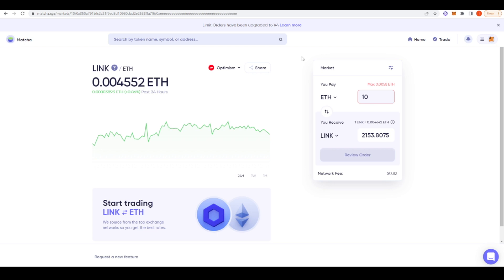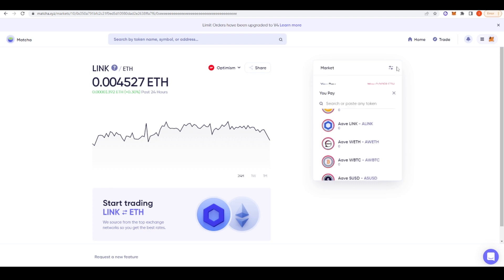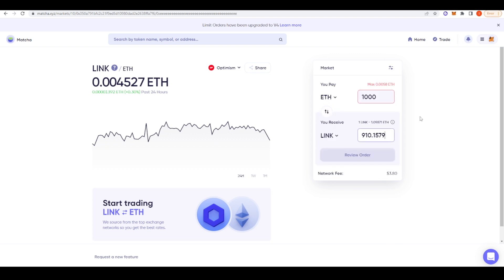If you don't want to go around chasing the best prices, you can go to a place like Marcha, which is a DEX aggregator deployed to quite a few different places, with Optimism being one of the most recent. If you wanted to trade 10 ETH for LINK it will give you the best price — here it's 82 cents — going through 51 different decentralized exchanges and telling you that Uniswap v3 is the best price. Of course because the Optimism ecosystem is quite young there aren't that many tokens you can trade right now, but that's going to increase over time.